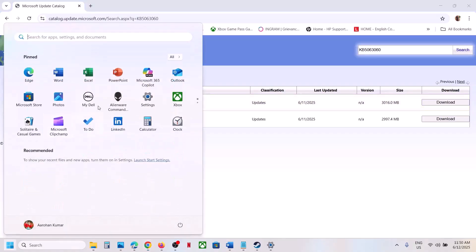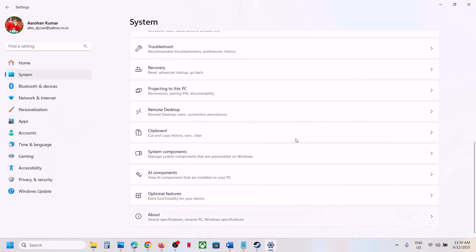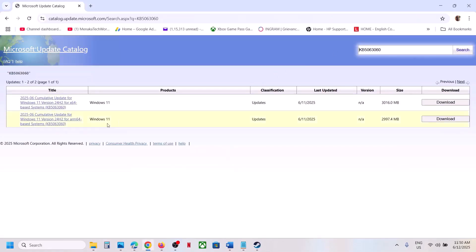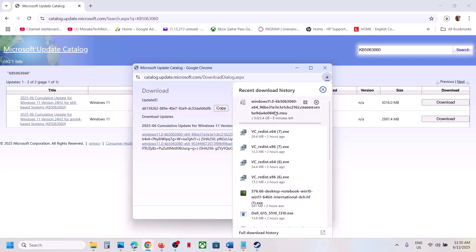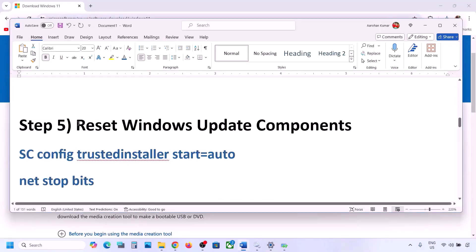You will see results such as Windows 11 Version 22H2 for x64-based systems. Check what kind of system you have by going to Settings, System, then About. For an x64-based system select the matching result, click Download, then click on KB5063060, let the download complete, and install the update manually. Restart your computer and check.